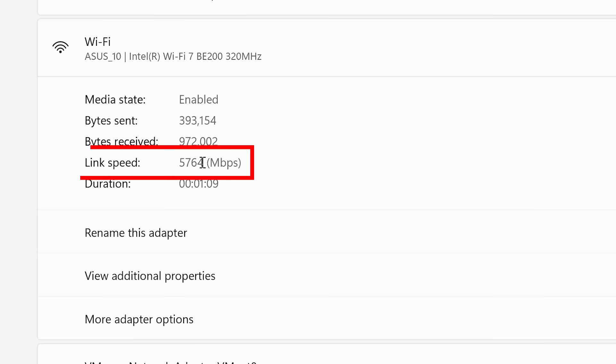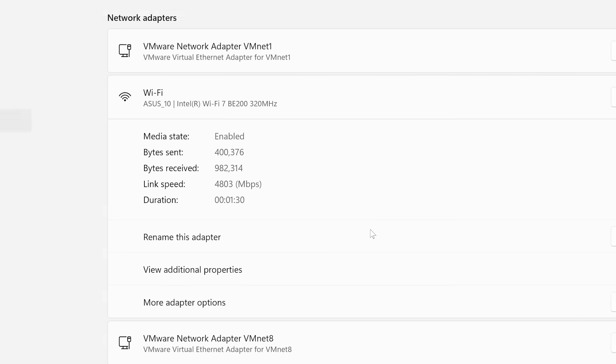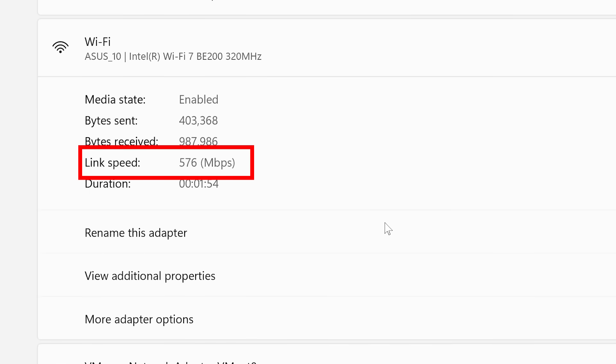Now without making any changes to my laptop, link speed 5764 — so already more than the first set. Now let's go to the other side of the house. Look at that: 576 megabits per second. Wow. Same computer, same router, two very different Wi-Fi link speeds.